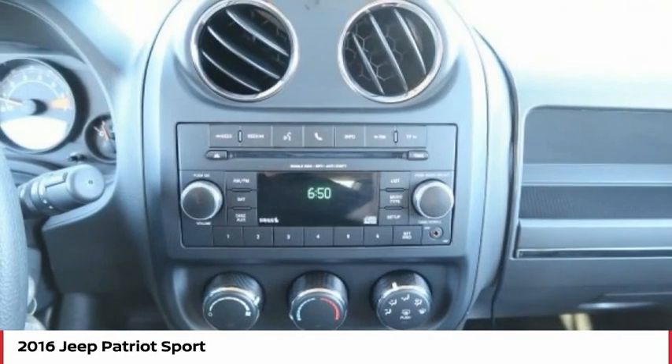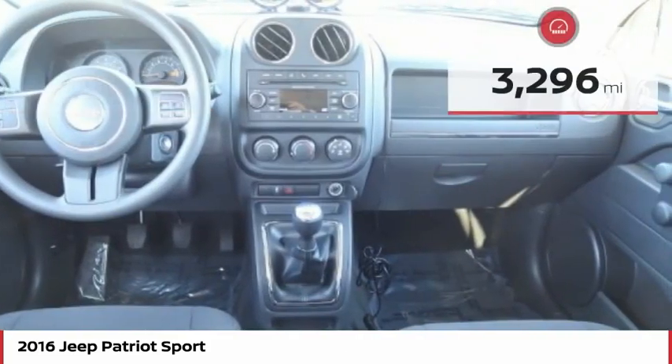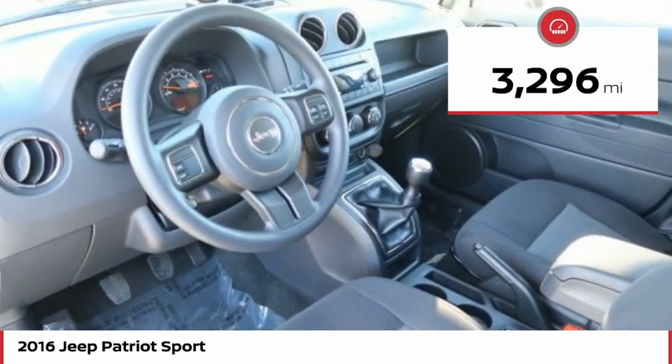The Patriot has plenty of room inside for any size family and is priced below $15,000. This vehicle has less than 4,000 miles.